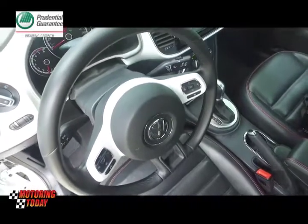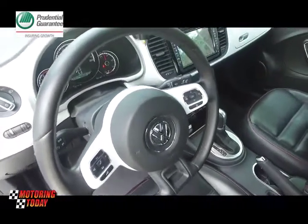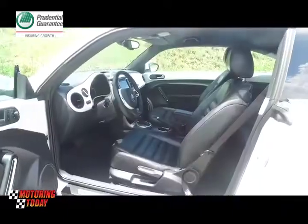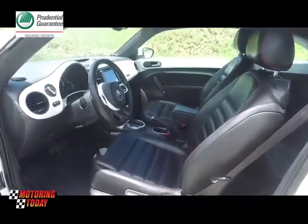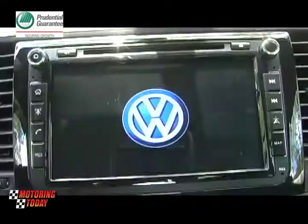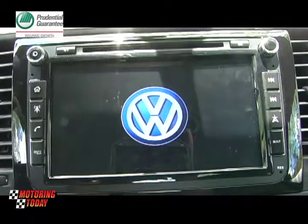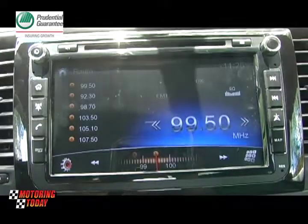The steering wheel itself — thin and of small diameter with a flat bottom — is both a joy to look at and to hold. It also goes well with the Club Edition's upgraded leather upholstery. Also exclusive to this model is the touchscreen multimedia radio with navigation and mirror link function.